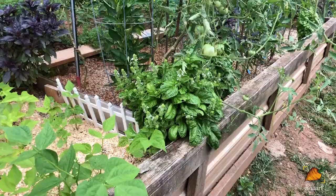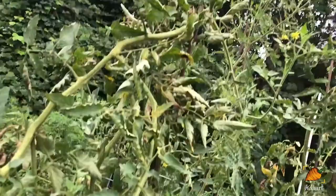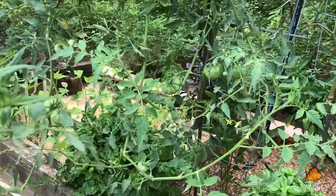And over to the right is the tomato jungle. You can see several of them have gone up past their poles, and this one is probably about twice as tall as its pole. It went up and then came back down, so I kind of just stopped pruning it at that point and let it go wild to see what would happen. And it's definitely taking over all the space that it can touch.